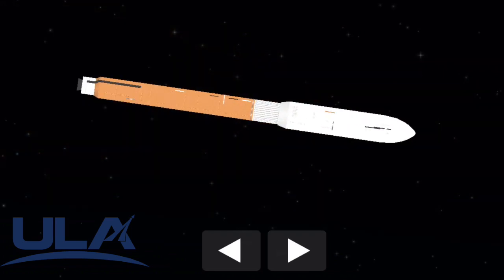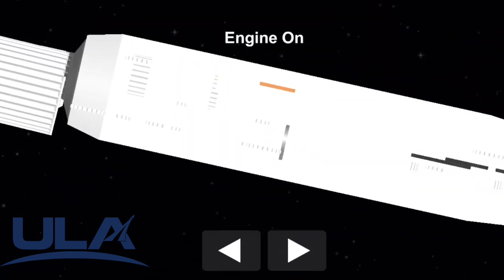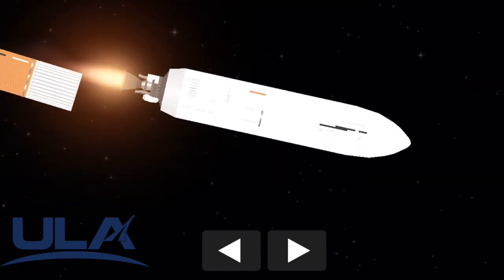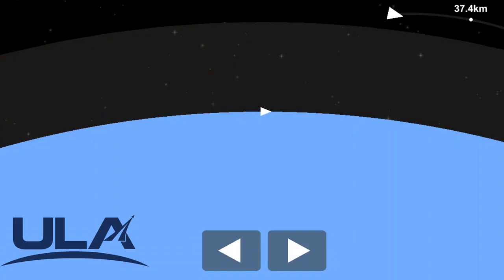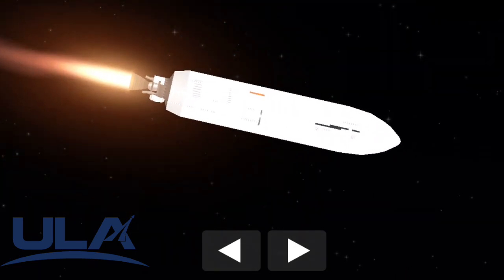We have VECO — booster engine cutoff. Standing by for stage separation. Stage set. We have successful stage separation. We have ignition, Mach 1. Centaur has now begun the first of two RL-10 burns in today's mission.